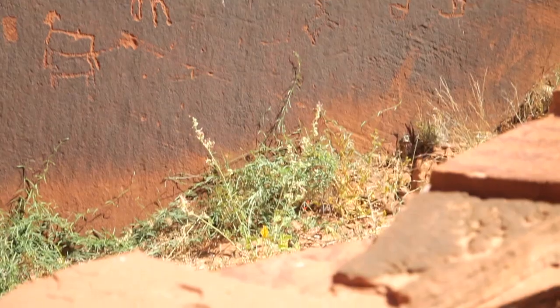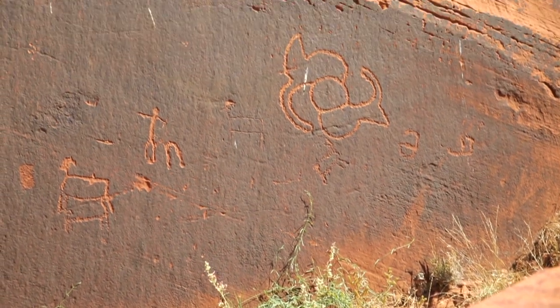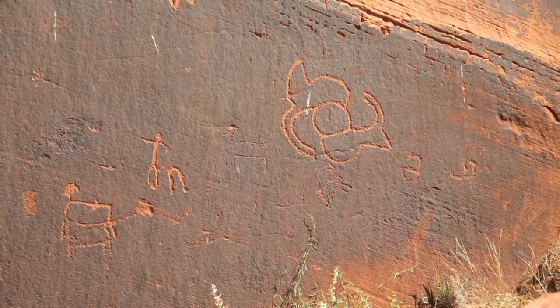The ancestral Puebloans were actually in the region from about 1,000 years ago to about 3,000 years ago. Petroglyphs — rock art — thought to be made by ancient Native Americans.